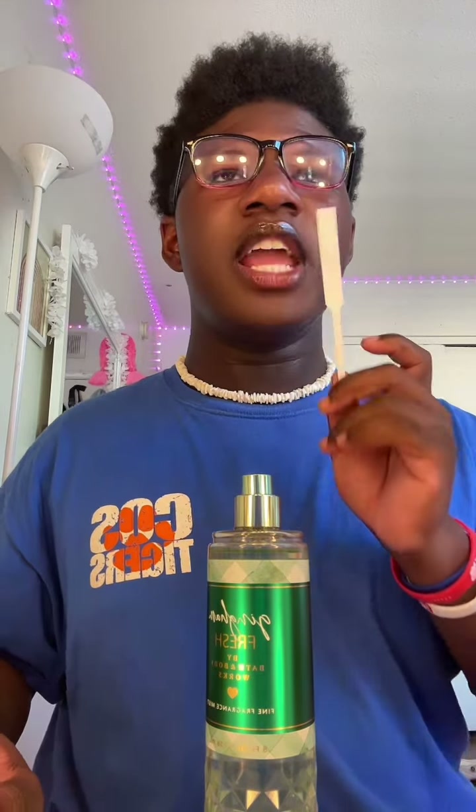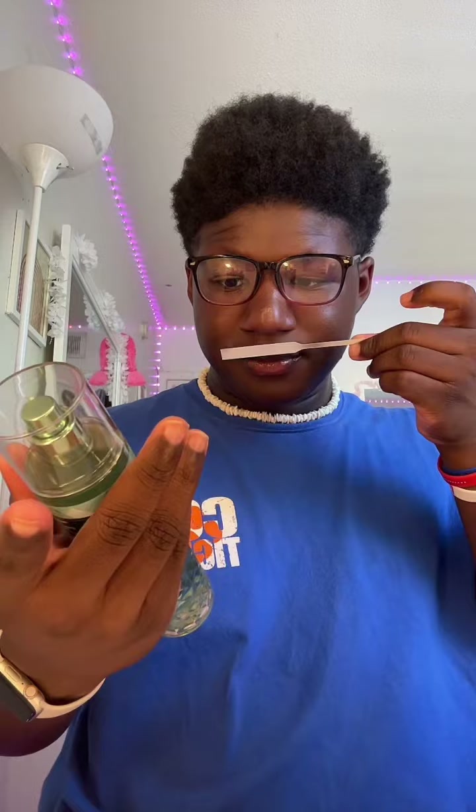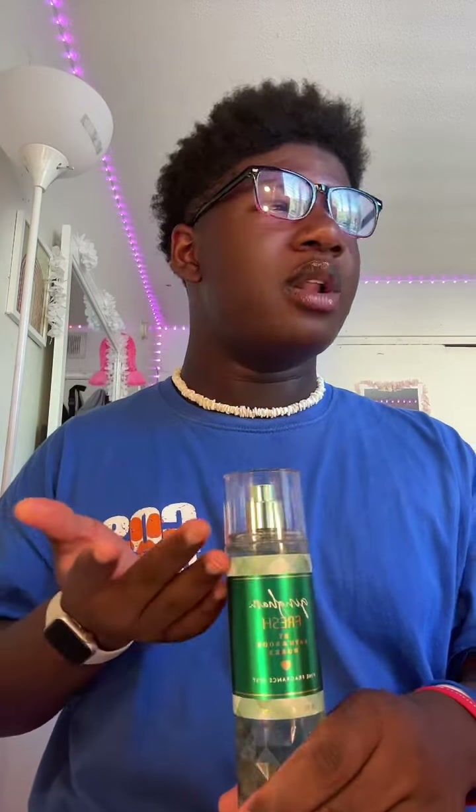I bought this on a pickup order and I did not smell it inside the store, so hopefully this smells good. Okay, this smells like — before y'all jump on this — it smells like those Suave green apple shampoos, but more perfume-y. It smells like green apple and Suave shampoo, which I like, but I'm trying to find something more like a different scent, not mature, just different.